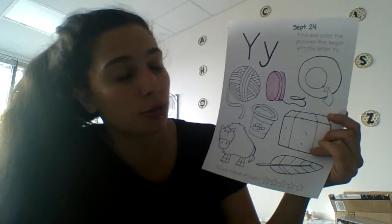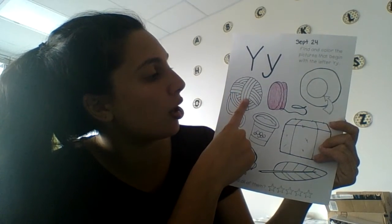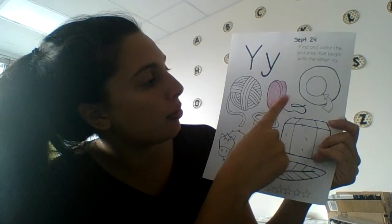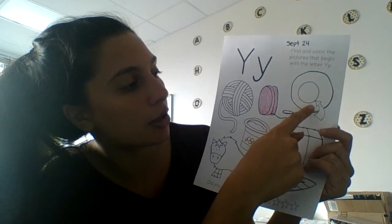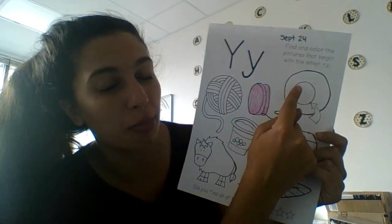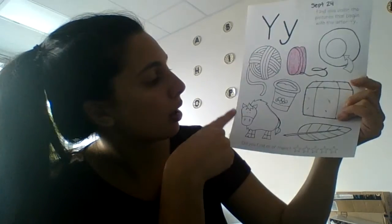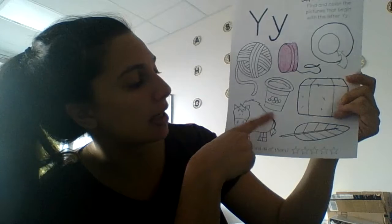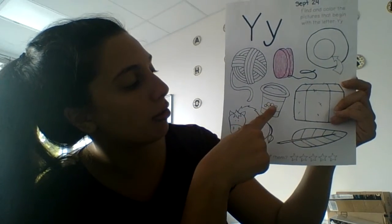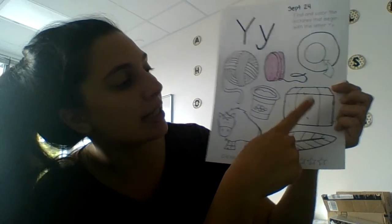So I'm going to read you the rest of the pictures. We have yarn, yo-yo, yolk — that's like an egg, but it's pointing to just the middle part. The middle part of an egg is called a yolk. Yak — it's a kind of animal. Yarn, yogurt, leaf, and hay.